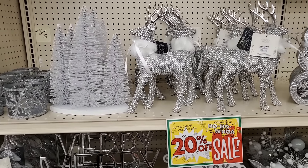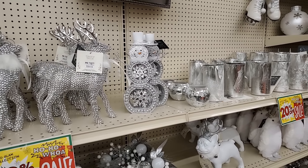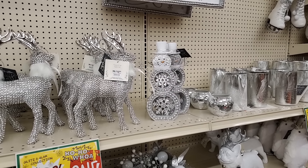Hey y'all, I decided to drive over to another city because our Big Lots is closing and theirs isn't. So I wanted to check out Christmas. Oh my gosh, they've got beautiful things and great prices.